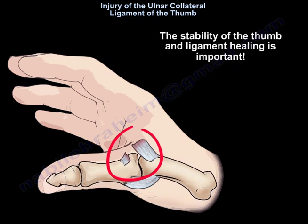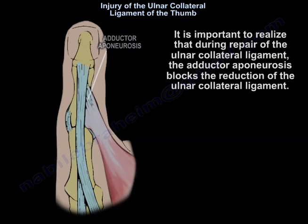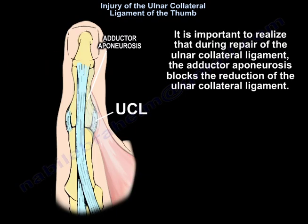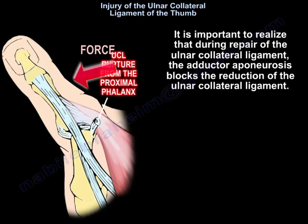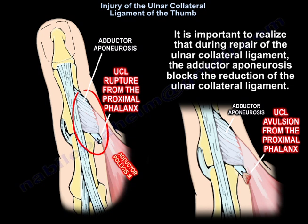The stability of the thumb and ligament healing is important. The goal of treatment and possible surgery is to allow healing of the ligament in order to restore function. It is important to realize that during repair of the ulnar collateral ligament, the adductor aponeurosis blocks the reduction of the ulnar collateral ligament.